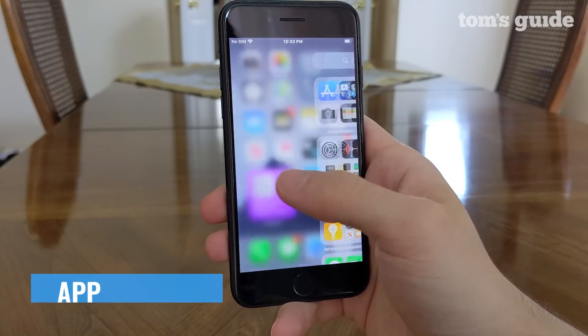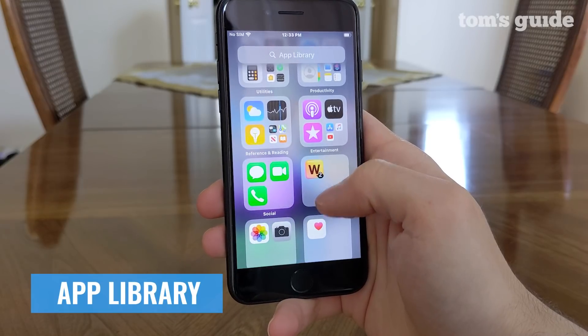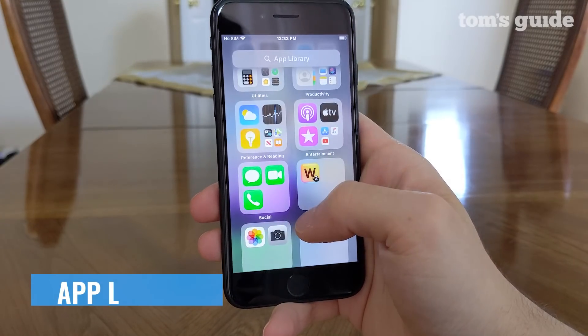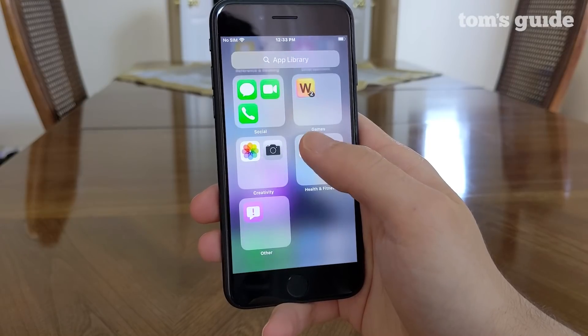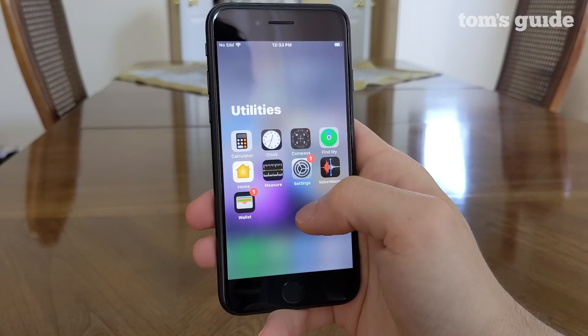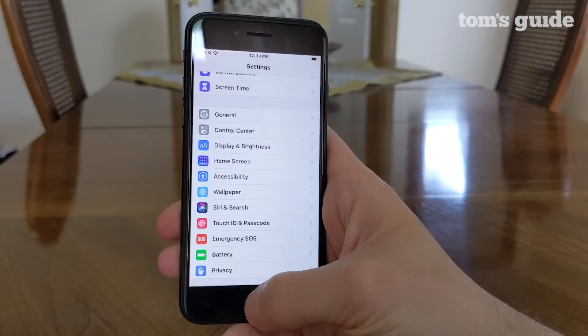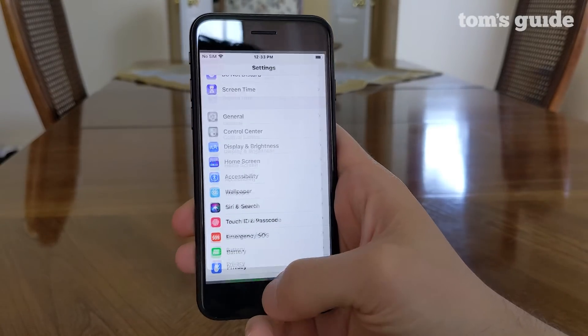Next up, app library. This is how you'll search through all of your apps in iOS going forward. Your iPhone automatically groups similar apps together, and you can either launch a few standouts from this menu, or tap into the collection where you can explore them all. You can also search by app title. It's a bit overwhelming at first, but you get the hang of it.